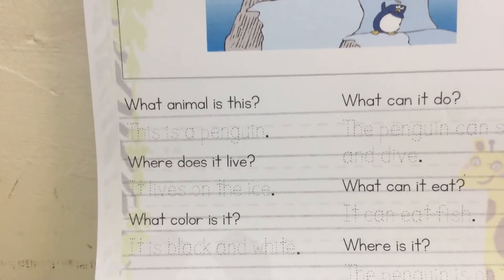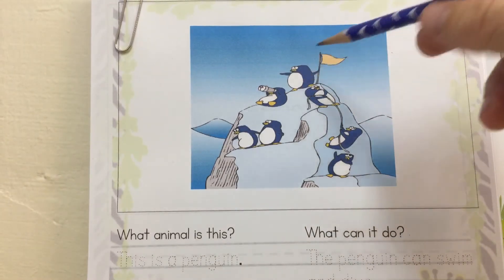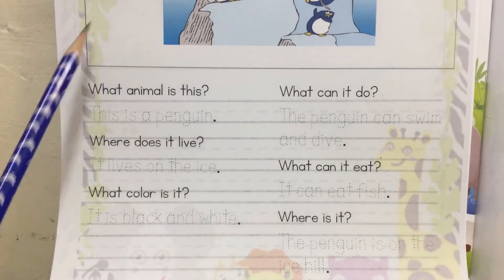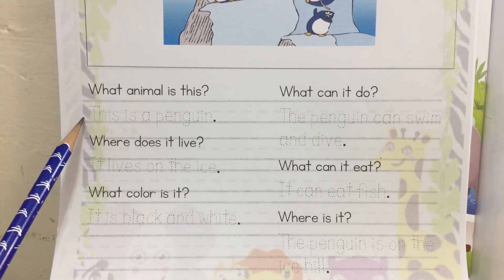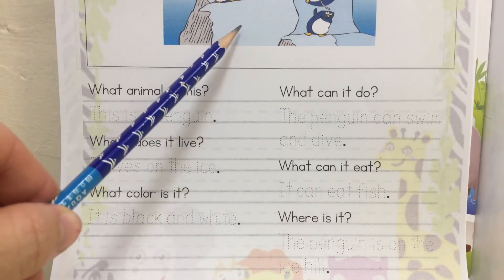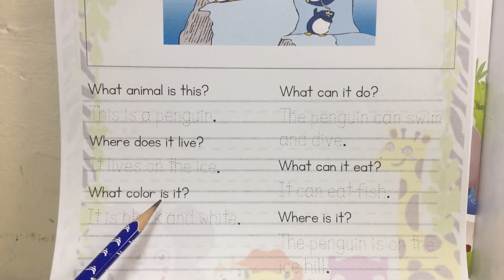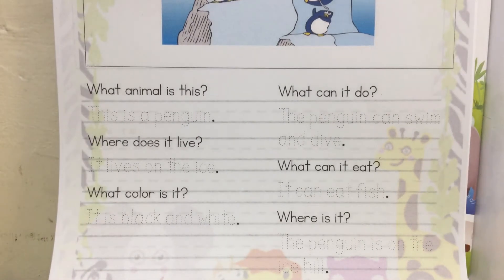Now here is your homework paper. I can draw penguins. Look at the penguins — they are cute. Question one: What animal is this? This is a penguin. Where does it live? It lives on the ice — like ice cream. What color is it? It is black and white. The penguin is black and white.